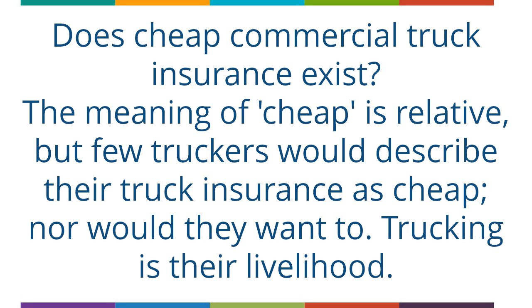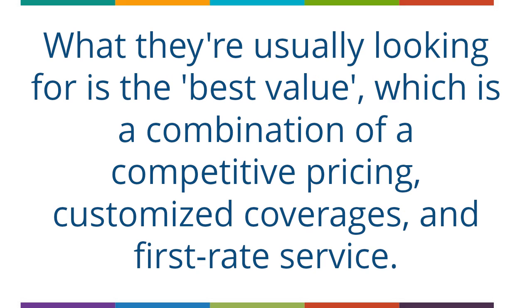Does cheap commercial truck insurance exist? The meaning of cheap is relative, but few truckers would describe their truck insurance as cheap, nor would they want to — trucking is their livelihood. What they are usually looking for is the best value, which is a combination of competitive pricing, customized coverages, and first-rate service.